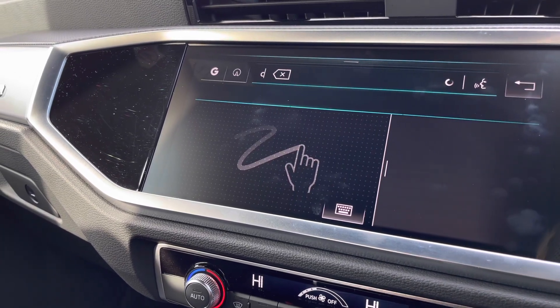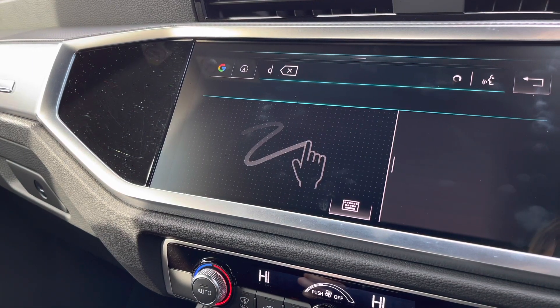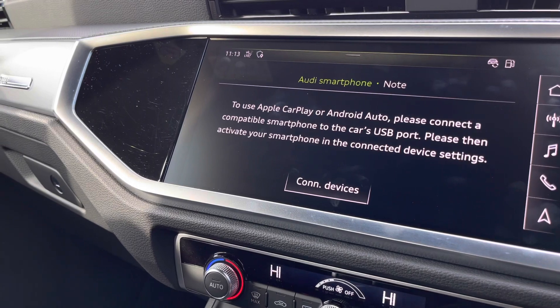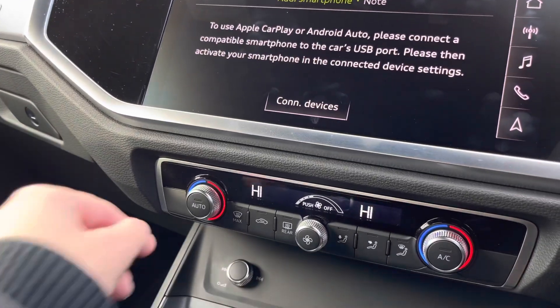The search technology is extremely easy with the scribble technology as well as voice control. We also have the use of Apple CarPlay or Android Auto, which is extremely easy and safe to use and connect to your mobile phone.